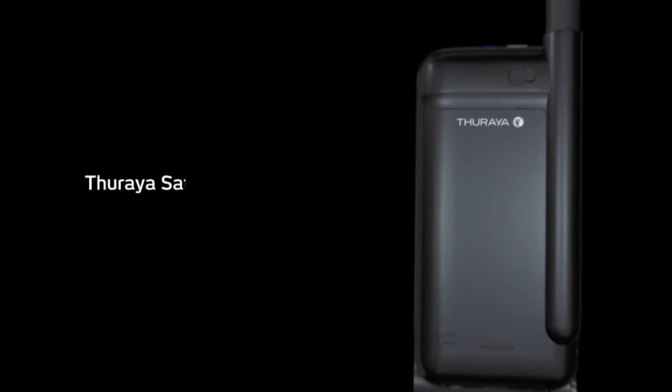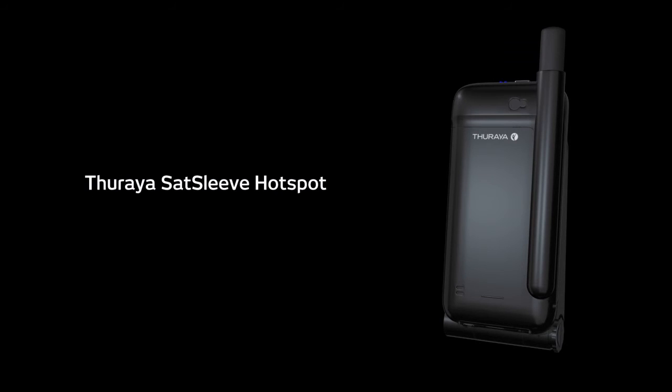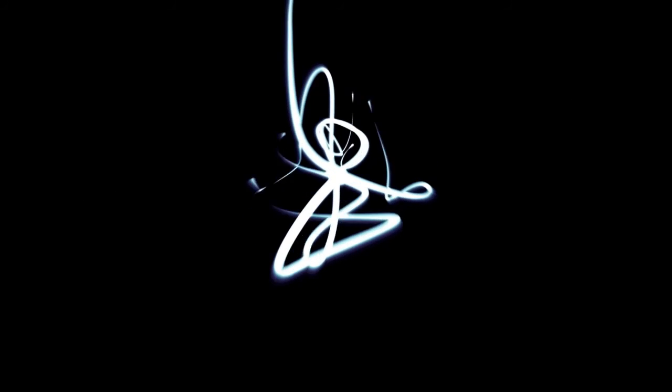The new Tharia SatSleeve Hotspot. It's your world. Your phone. Your call. Tharia. Stay close.